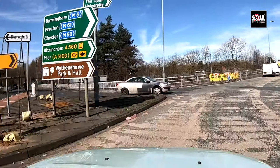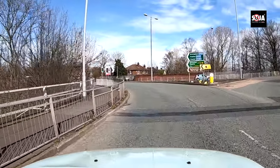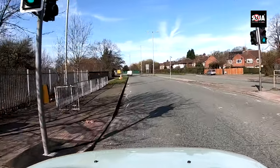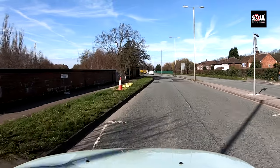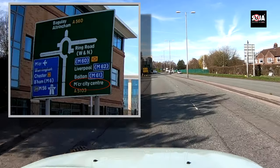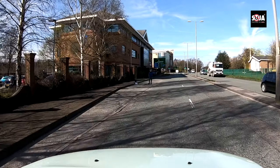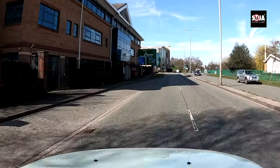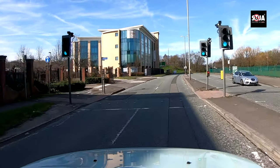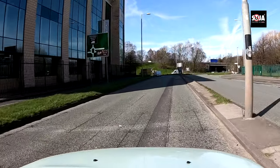After the first exit, check your mirrors and signal left from here — and look how easy that was. We never even made a lane change. The examiner might then ask you to follow the signs to Manchester City Centre, which is the third exit — it's underneath Bolton on the sign. Make a lane change early — do it nice and early. If you leave it too late you might get stuck.